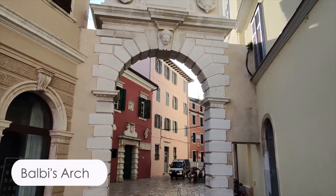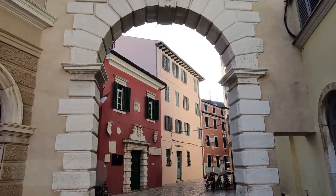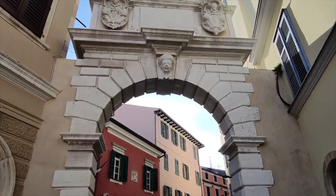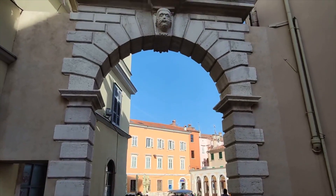This is Balbi Arch, the main gate into the old town that was built in 1679. What's interesting about it is there's a Turkish head that faces the outside of the city, and then from the inside of the city if you look up there's a Venetian head on top of the arch.